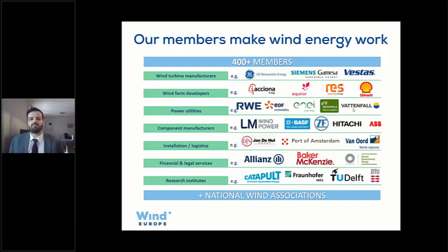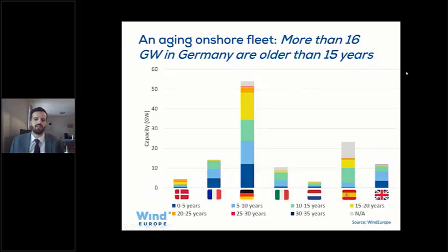We started this discussion on onshore decommissioning mainly due to the big volumes coming to end-of-life in Europe. In onshore wind, a lot of capacity is now older than 15 years — most of it in Germany, where it is more than 16 gigawatts. Only the UK and Spain have more than 16 gigawatts installed, meaning those old German assets alone could constitute the fourth-largest wind fleet in Europe. The issue is not only German — we also see it in Denmark, Spain, Italy, and the Netherlands.